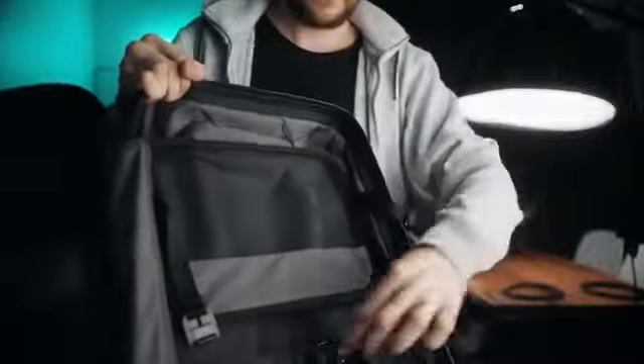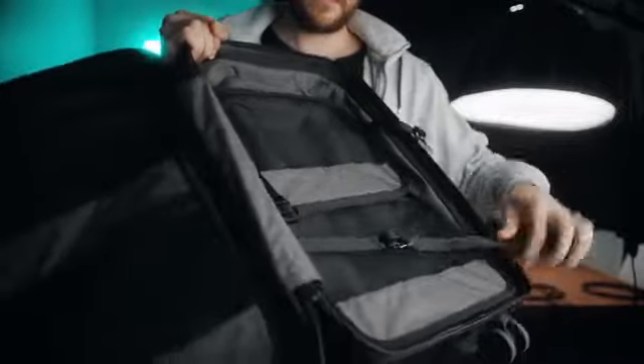My favorite feature of the roller bag would have to be those nice hard tie-downs that just unbuckle with the magnets. It's so easy to just cinch down all your clothing, compresses it nice and tight, and they're easily locked back on with the magnets. It's just fun to do — I just found myself doing it over and over. I couldn't stop.